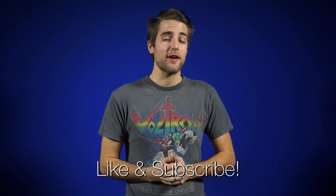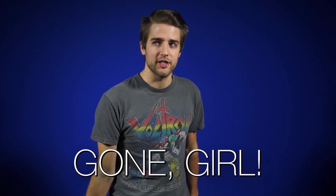All right, that's it for Netlink Daily. Thanks for watching. Don't forget to like and subscribe for more videos like this from NCIX. Time for me to be gone, girl. Guys, it's seriously so good — David Fincher directed it, also made House of Cards. Watch it. Go see it, please.